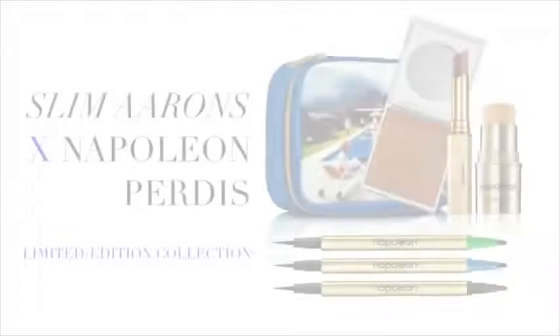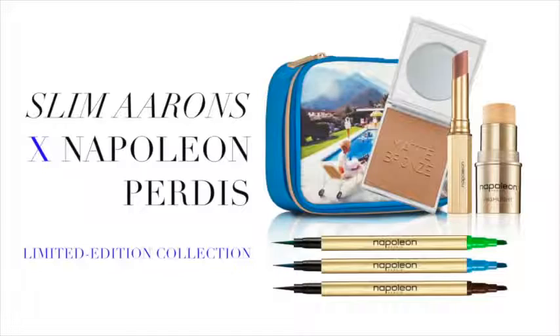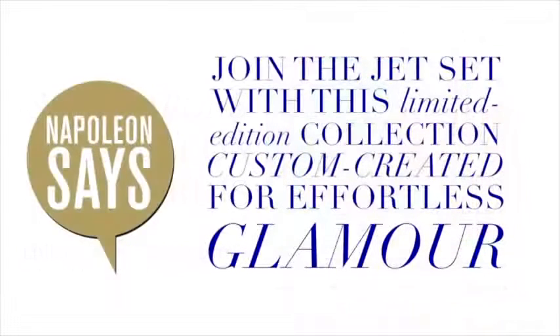I'm Raja Roshani from the Napoleon Perdis creative team. To celebrate the launch of our new limited edition Slim Aarons collection, I'd love to share some tips and tricks with you all.